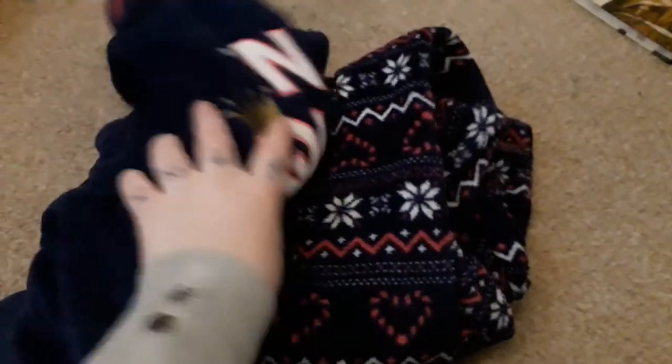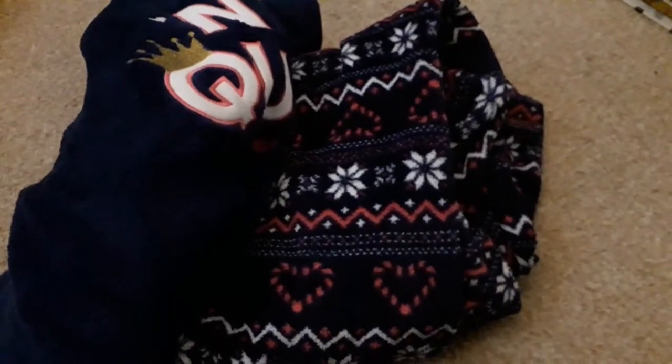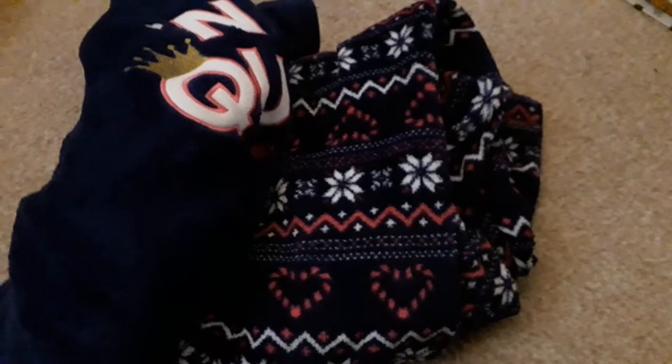I got the customary Christmas Eve pyjamas, which say 'Nap Queen'. I did get another cardigan and a couple of tops for Christmas, but unfortunately I've already put them away so I can't show you.